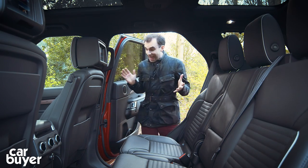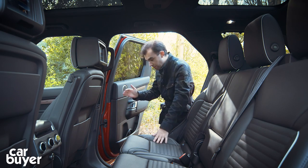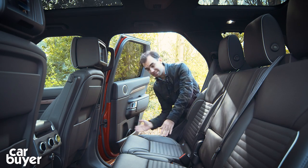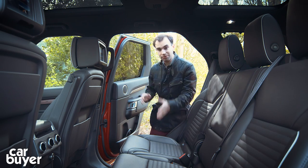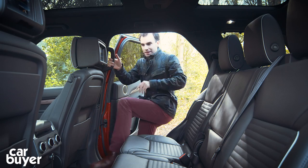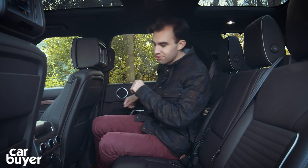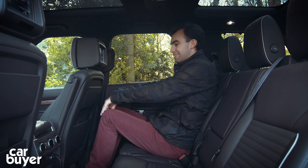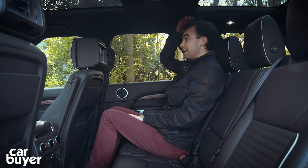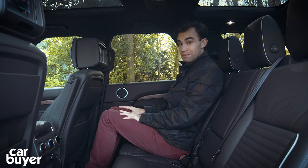Back here, the doors open really very wide which is great for families, and the bottoms of the doors come right underneath the bottom of the car, so you don't get dirty trousers when getting in and out. Climbing into the back, it's a bit of a mixed bag. Let's start with the good — there's a good amount of knee room and headroom is pretty decent as well, thanks to the square roofline.